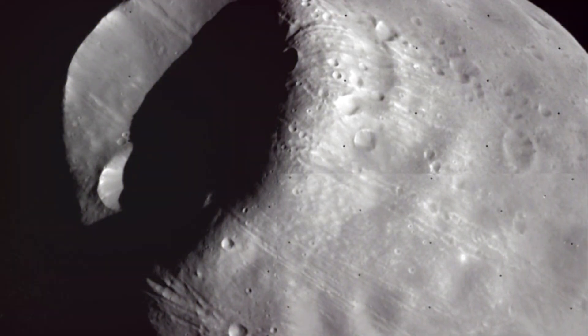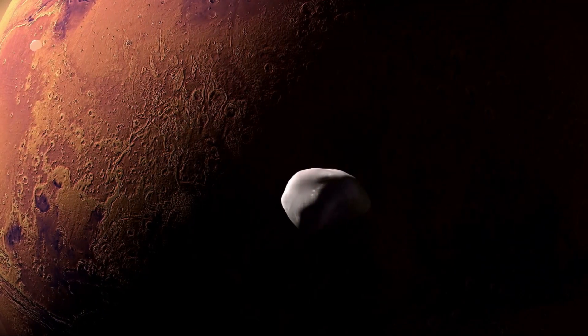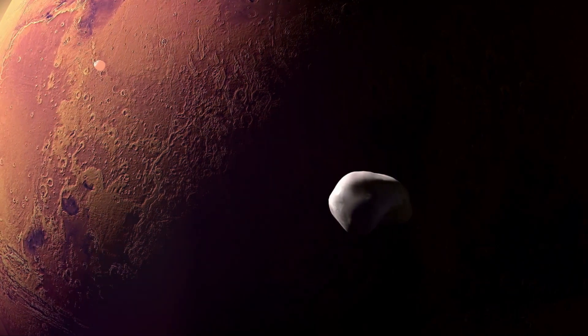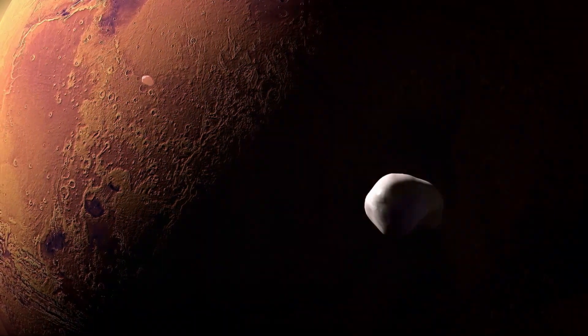The discovery of Phobos was not just a remarkable achievement for Asaph Hall, it was a remarkable achievement for humanity. And so the story of Phobos began, a story that continues to unfold to this day as we delve deeper into the mysteries of our solar system. Phobos may be a small moon, but its discovery has had a significant impact on our understanding of Mars and its celestial companions.